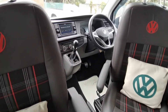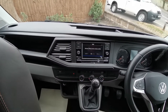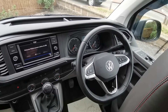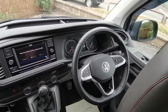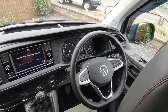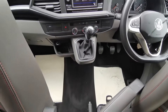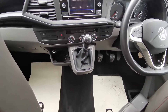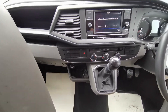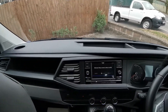At the front of the van: air conditioning, app connect head unit with Bluetooth, leather multi-function steering wheel with cruise control and radio control, electric mirrors, carpet cab — much nicer than the rubber mat — two USB connectors, and plenty of cup storage on the dash.